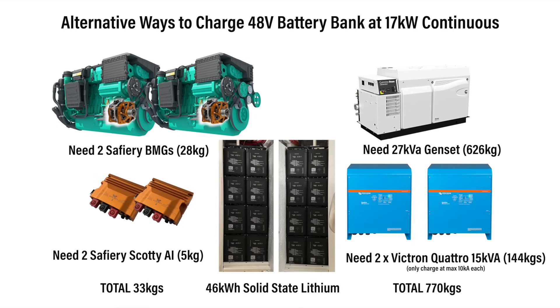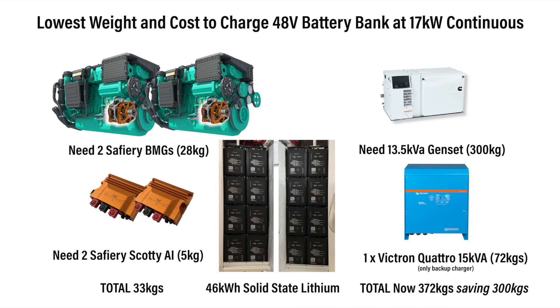Now using two of these PMGs compared to an AC Gen Set, you save a whopping 730 kilos in weight and cost. But if you still want to use a Gen Set, buy one half the size, one Quattro, and then you've got a compromise.